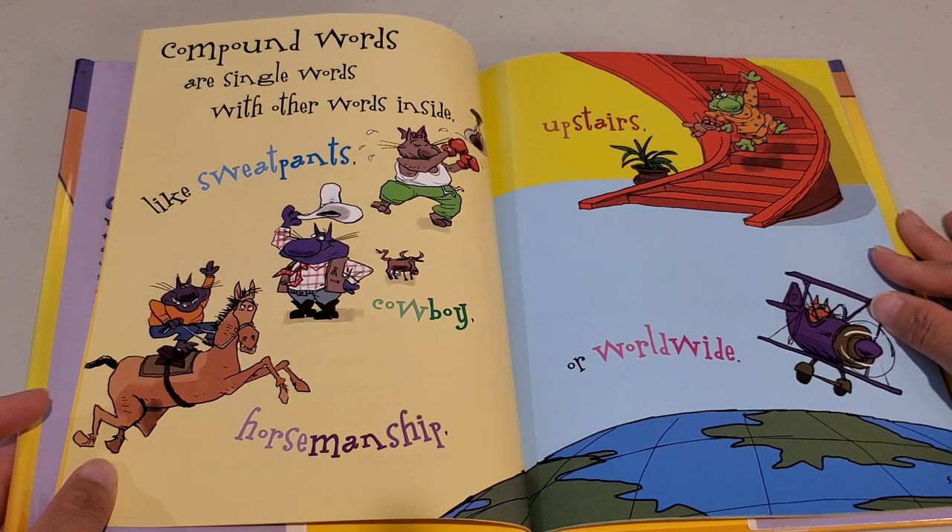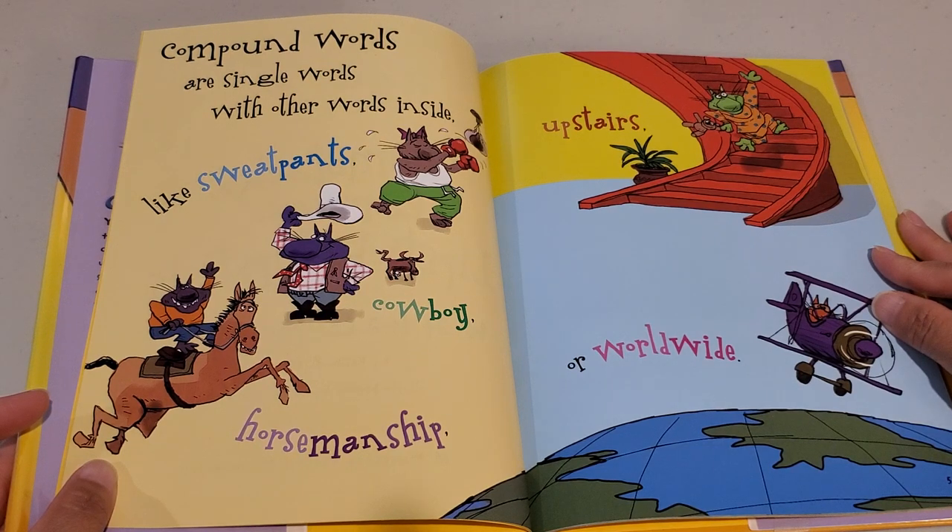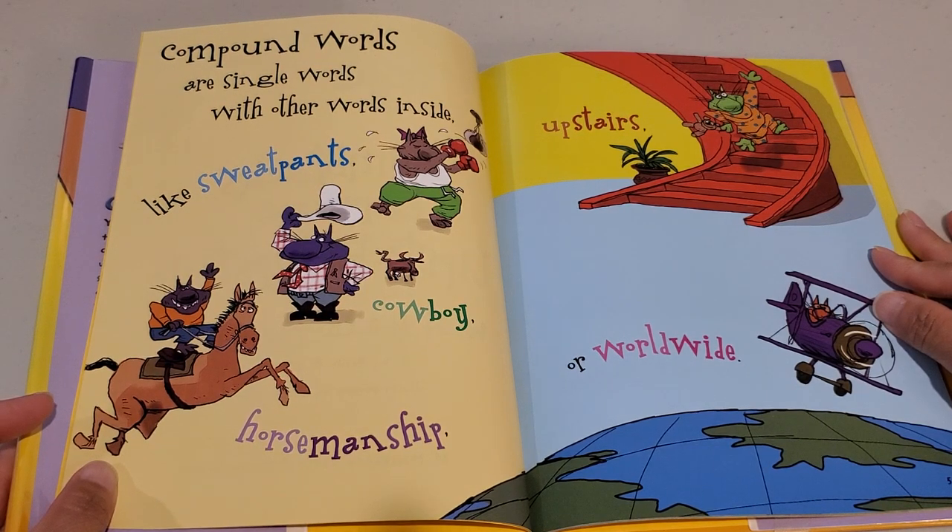Compound words are single words with other words inside, like sweatpants, cowboy, horsemanship, upstairs, or worldwide.